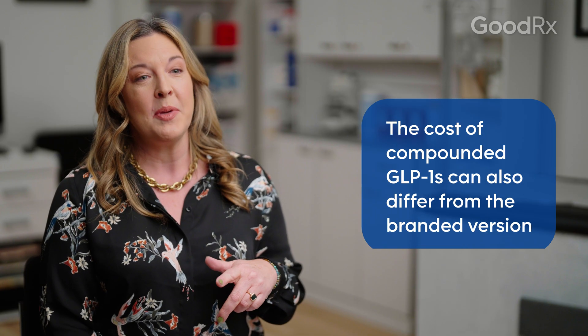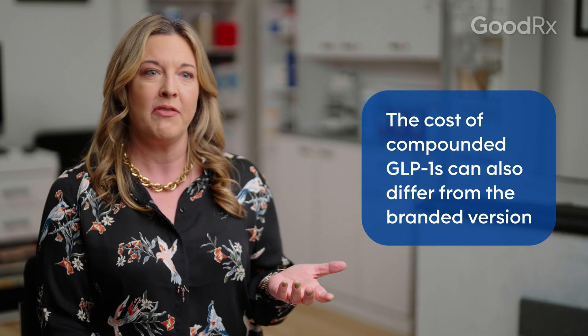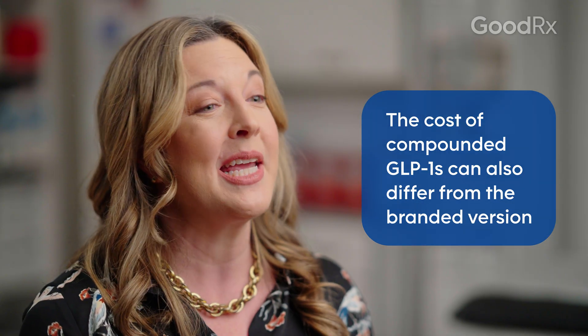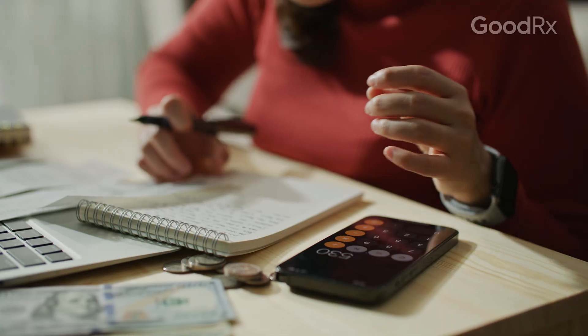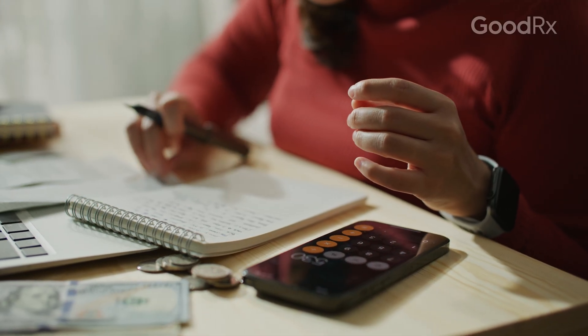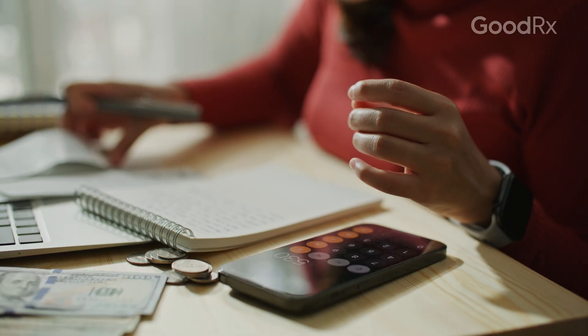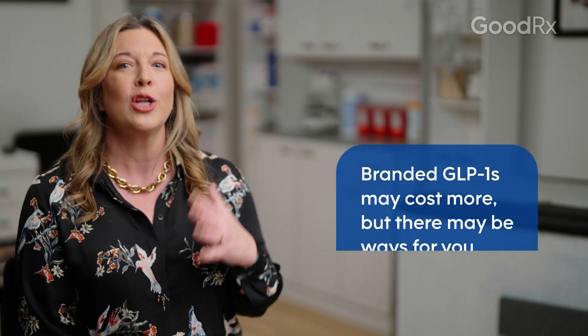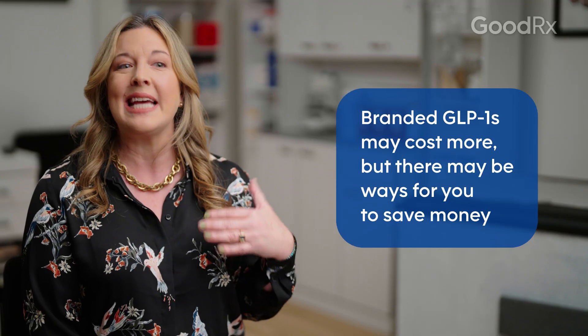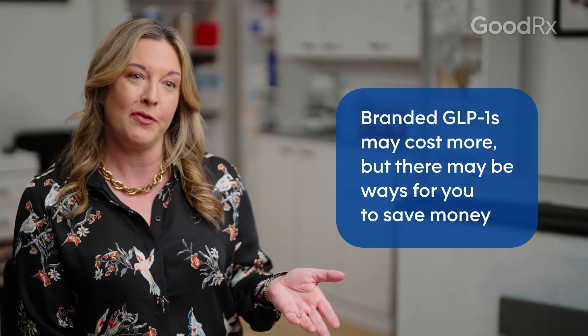Compounded medications can sometimes be more expensive than traditional manufactured medications, but sometimes they can be less expensive depending on the dosage form and the medication involved. When it comes to concerns about cost when switching from a compounded version to the brand name version, there are two main things to consider. The first is you get what you pay for — cheaper isn't always safer or better. The second is that there are a lot of additional steps you can take to actually save on the FDA-approved versions, and those steps aren't available for the compounded versions.